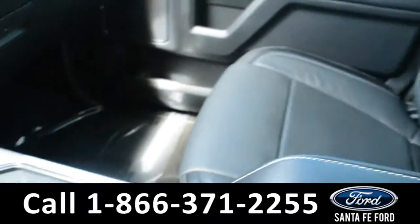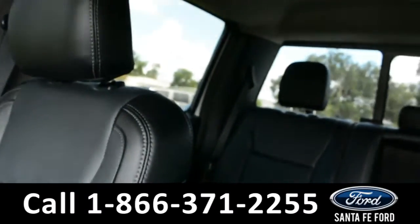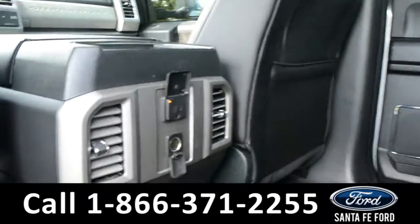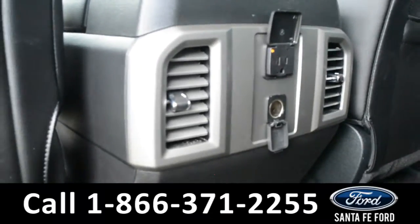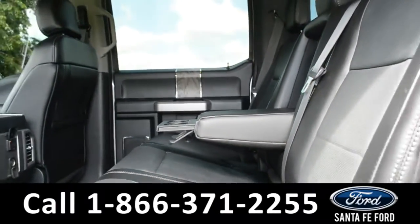Now let's take a look inside the back. Here's a look inside the back seat. There is a 110-volt plug-in, as well as a 12-volt plug-in. The center seat does fold down to provide an armrest and two cupholders.